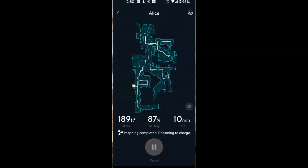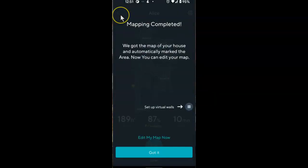Now on to bigger and better things — the house is going to get cleaned next. It says mapping complete, we got the map of your house and automatically marked the area, now you can edit your map. The next thing it allows me to do is set up virtual walls. I'm not ready to do that, but it's one way for it to avoid getting into areas where it could do some damage, like where I have wires for all the computers and stuff.